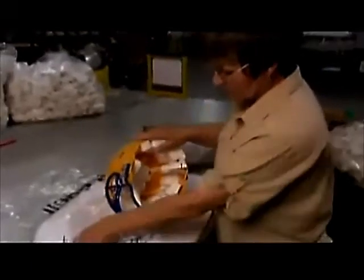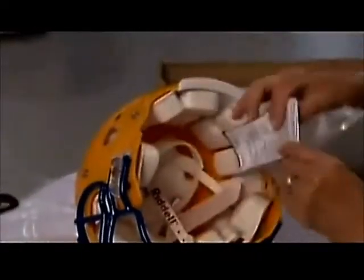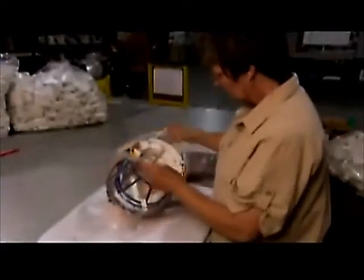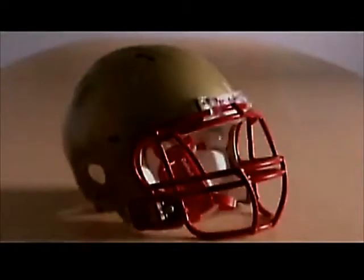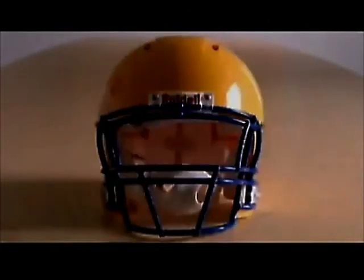After all the components are attached to the helmet, a final inspection is made. The final product is inspected for defects and other abnormalities. It is packaged with a manual containing safety and fitting instructions. This process of manufacturing a football helmet takes less than 24 hours. Once the football helmet is made, it is ready to handle thousands of blows. Now we're ready for kickoff.